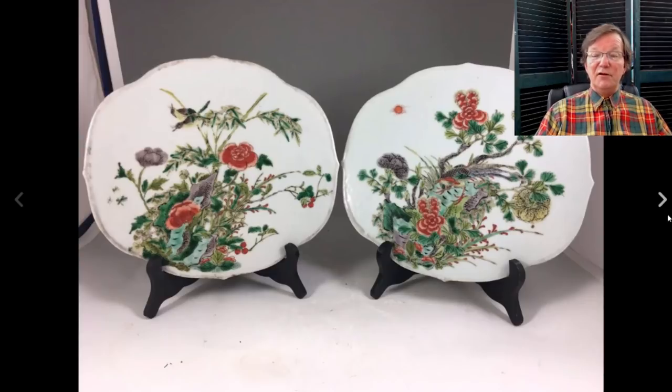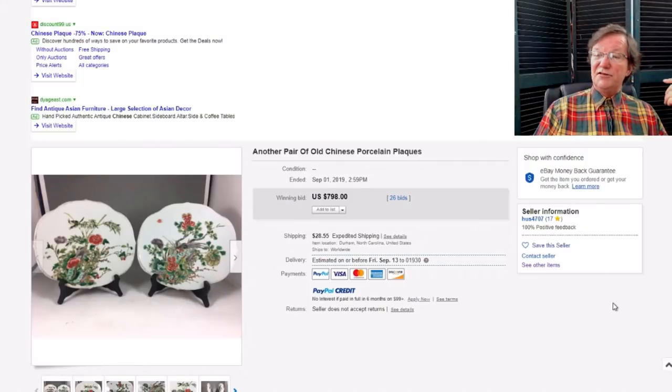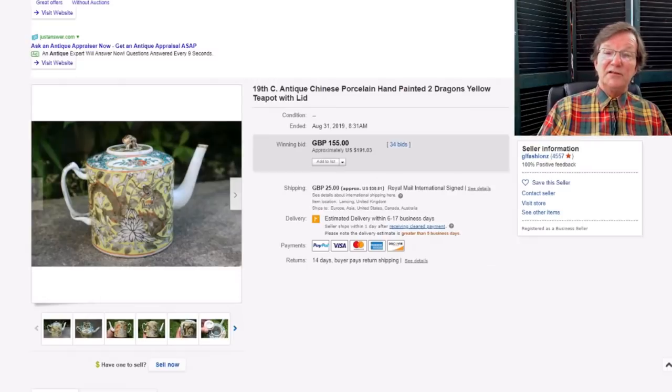A few weeks ago there was a pair of lotus tiles from the same seller; this is another pair. I suspect they were all dismantled from a screen at some point, because often these screens had many tiles, and by the time you get to today, a number of them are broken and not worth selling, so they pop them out individually. These brought much the same price as the last pair: $798. The other pair was right around there too, so you get an idea — they're worth about $400 a piece these days.